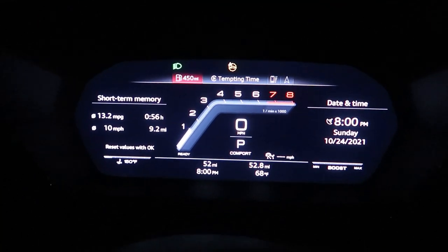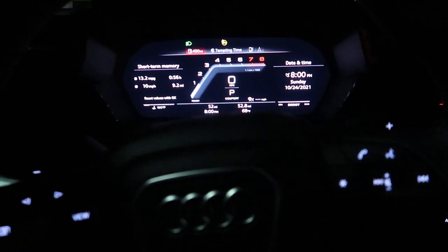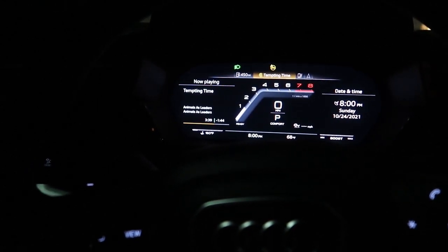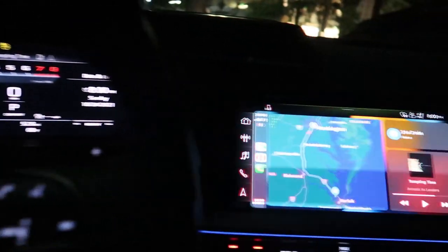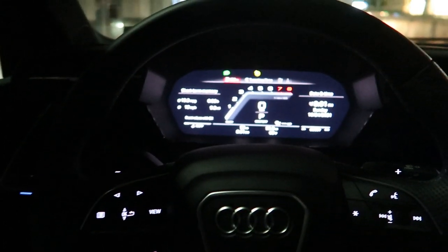Alright guys and girls, this is one of the three digital dash modes you can do — it's really nice. That's CarPlay, got maps on there and all types of stuff. We got wireless Apple CarPlay and my phone charging down there. All types of things to show you guys. I really like that LED, the seats are super comfortable, it's dope.